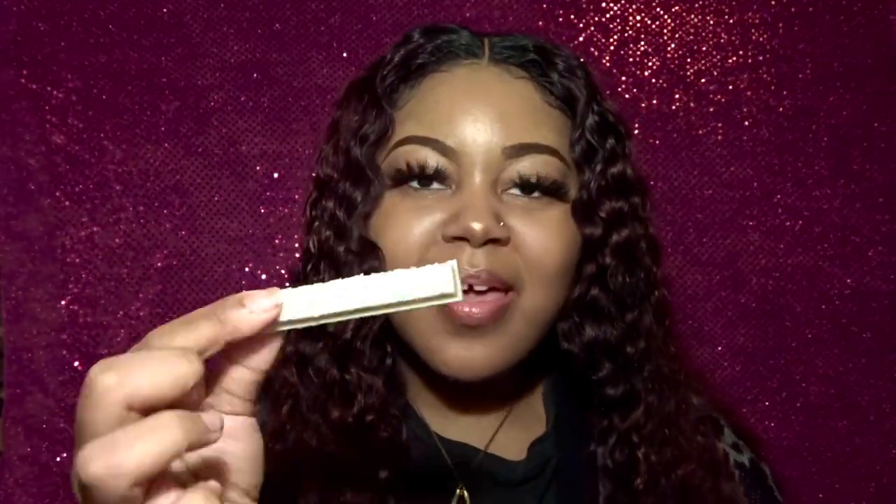Next we're going to try the birthday cake Kit Kat. You can actually see the little sprinkles in it, so it kind of resembles a birthday cake, and it also smells like cake — super exciting. I'm only going to eat half of this one because I can see myself eating all of it, so I need to slow myself down. This is so good — oh my god, that's really, really good.